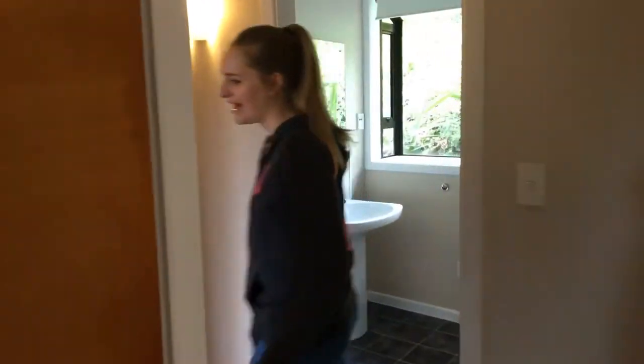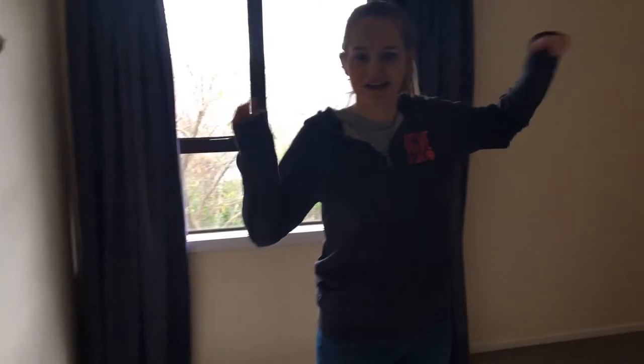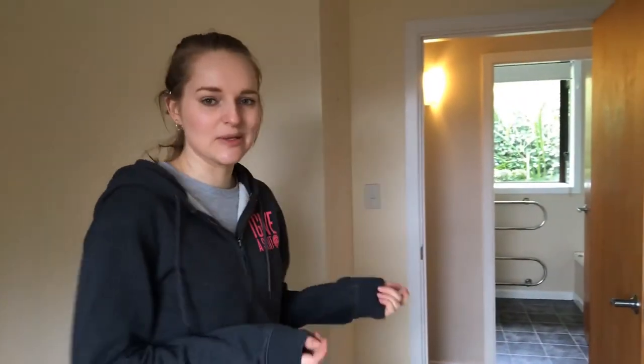And then we have the spare bedroom, which is right next door, and that's in here. We do have plans that we want to do this up — change the wardrobes, paint the wall and stuff, because the wallpaper's coming away a bit. It's all stuff we want to do over time, and maybe I'll do like a DIY series eventually if I end up showing you guys that part of the process.